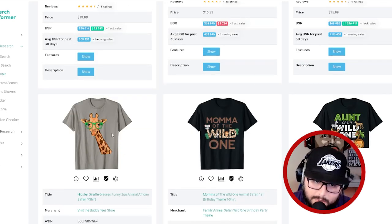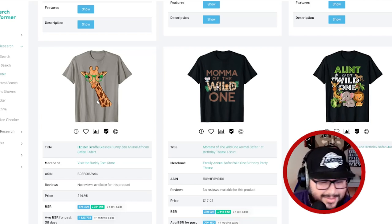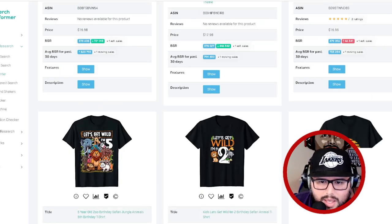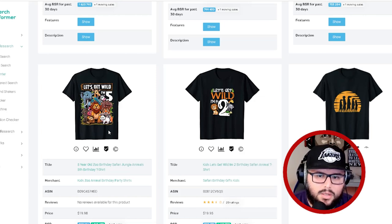For example, this giraffe with cool little green glasses — go into the giraffe niche and dominate it. Create something like this and I can see why it's selling. The elephant niche, the lion niche, the tiger niche, the hippo niche, the zebra niche — think of a general niche and then sub-niche down into the smaller ones. Birthday shirts, family vacation shirts, and squad shirts are doing really well in this niche.